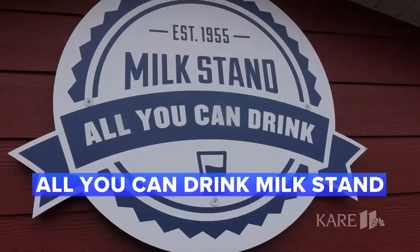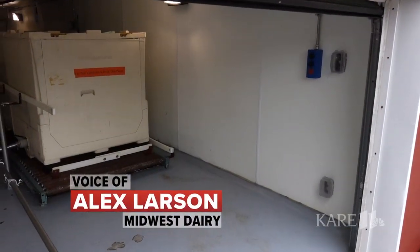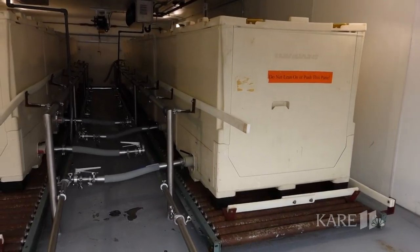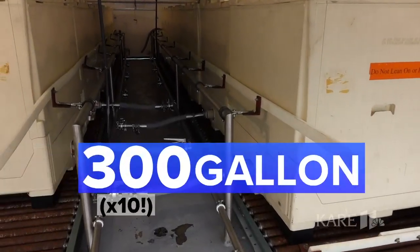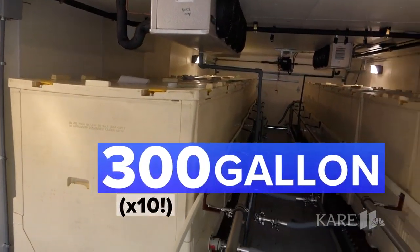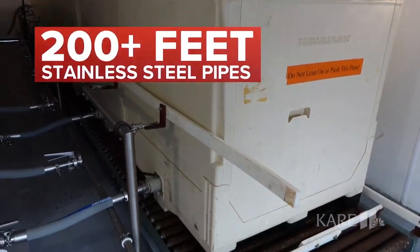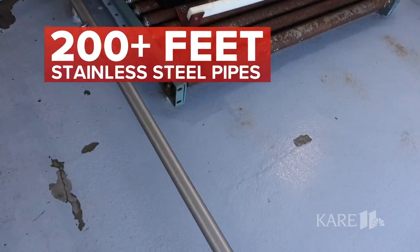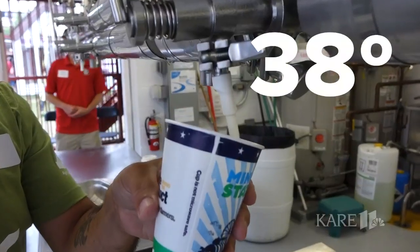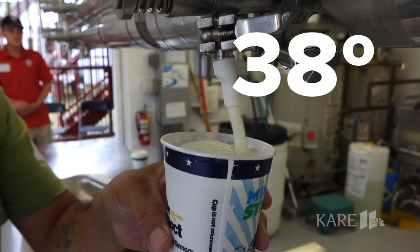At the all-you-can-drink milk stand, Alex, tell me a little about what's inside. Yeah, so we are here at the second-level loft area, just above where the milk is poured at the all-you-can-drink milk stand. What we're looking at is our 300-gallon totes — there are 10 of them that hold our milk. And there is over 200 feet of stainless steel pipes that go from tote to cup, delivering that very cool 38-degree milk to our fairgoers here at the Minnesota State Fair.